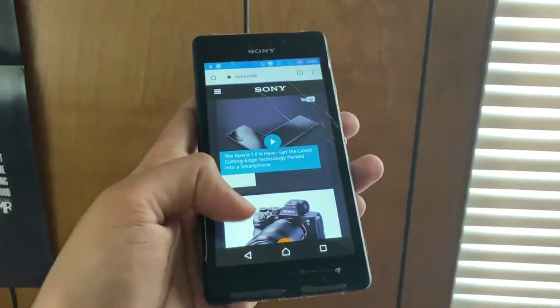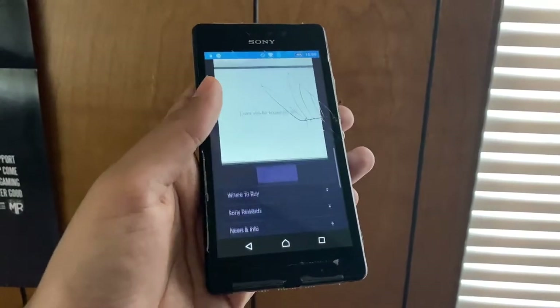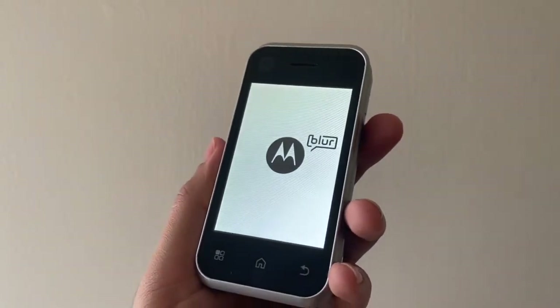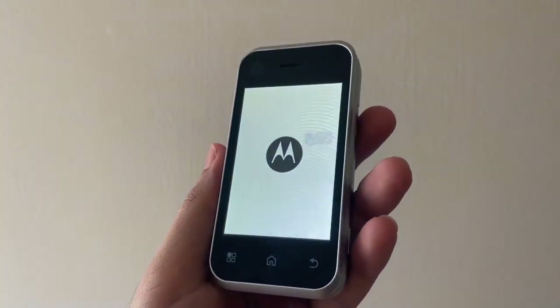I tried using it for 2 days straight and it didn't really go that well to say the least. This is the Motorola MB300 Backflip, a really weird phone from 2010.